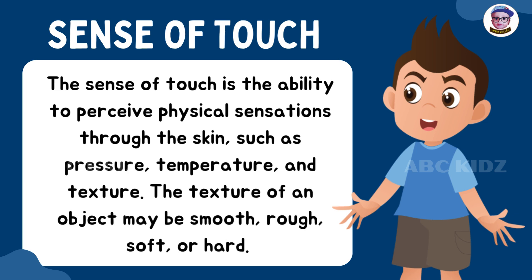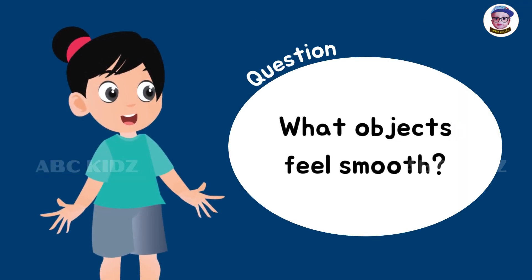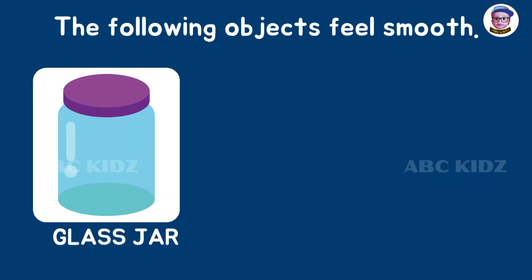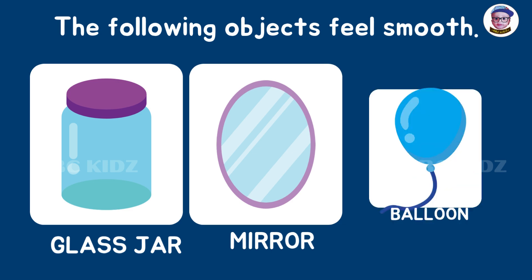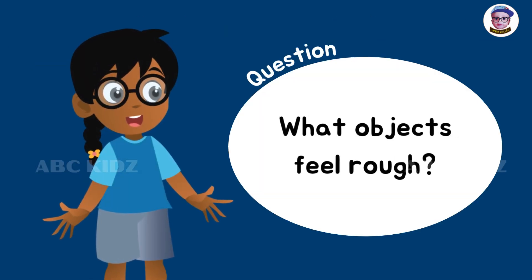What objects feel smooth? The following objects feel smooth: glass jar, mirror, and balloon. What objects feel rough?